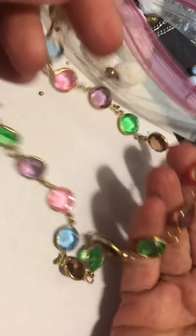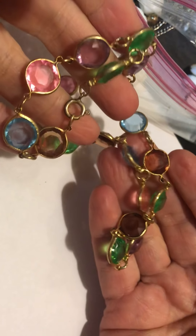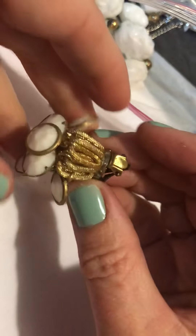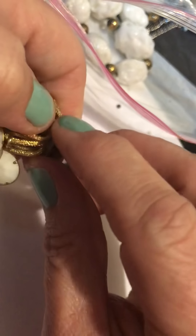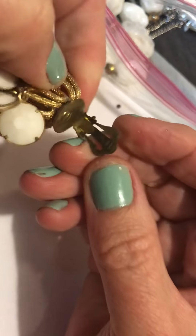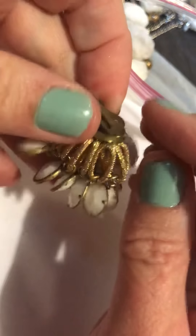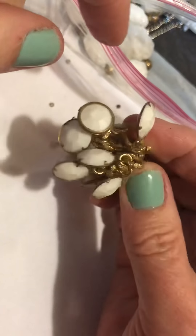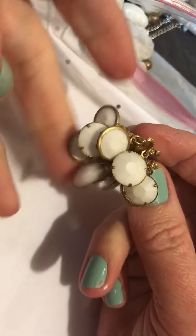This is a plastic necklace — some pretty colors. We got this big earring. It's got no name. I guess this would go on your ear like that — or just like a cluster. Plastic.